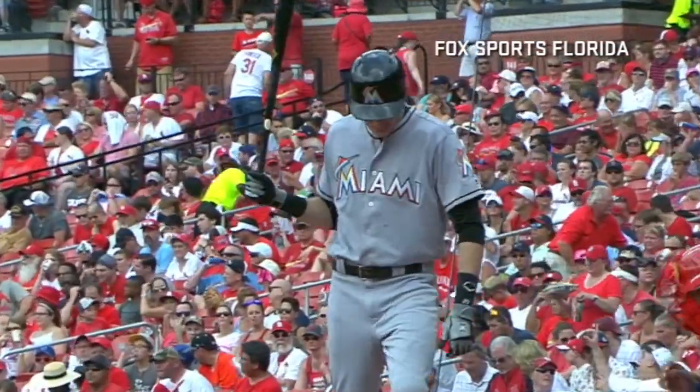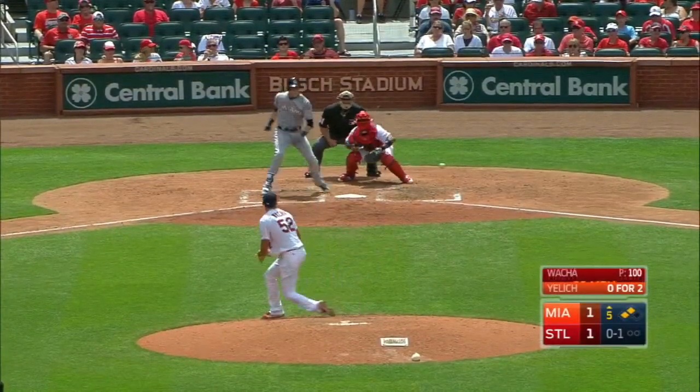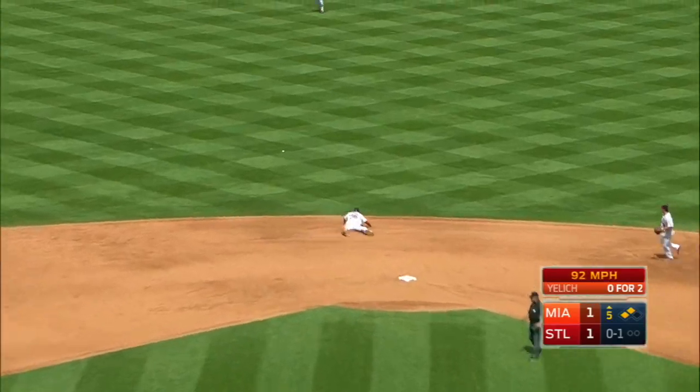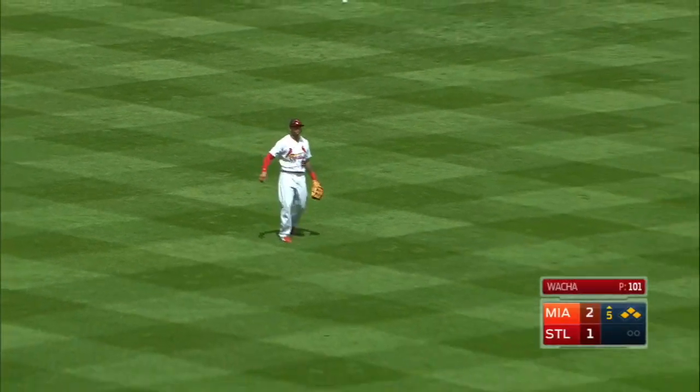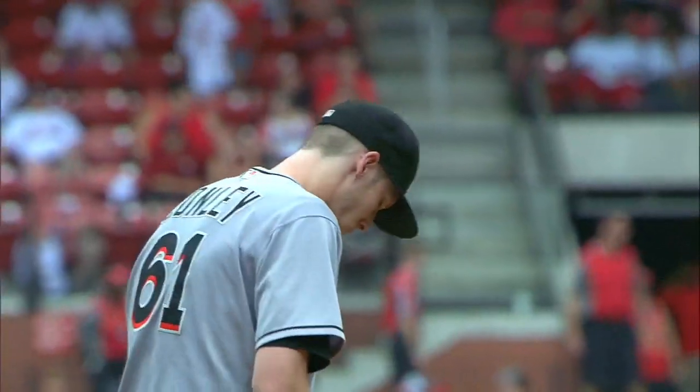Now it's Jelic, second and third, and nobody out — a great chance for the fish. Jelic, a bouncer up the middle, into center field, base hit. Ichiro scores, Prado scores, and Jelic drives home two. Miami has a 3-1 lead.